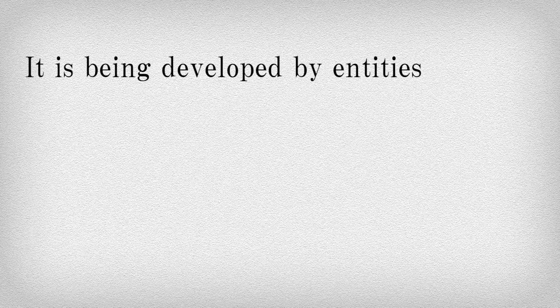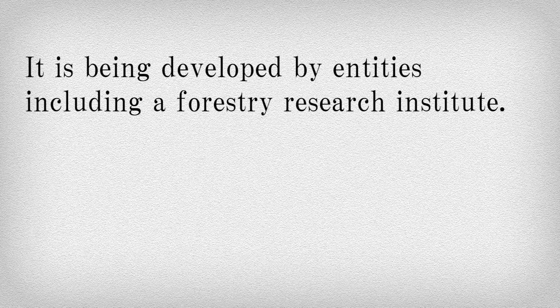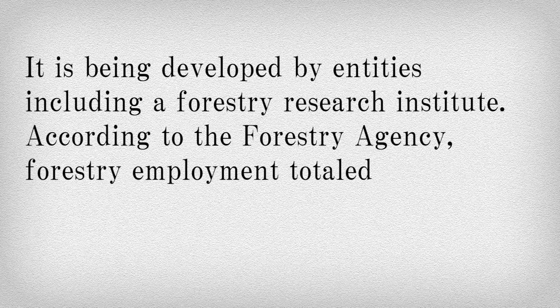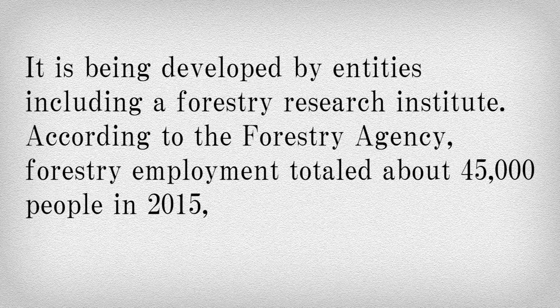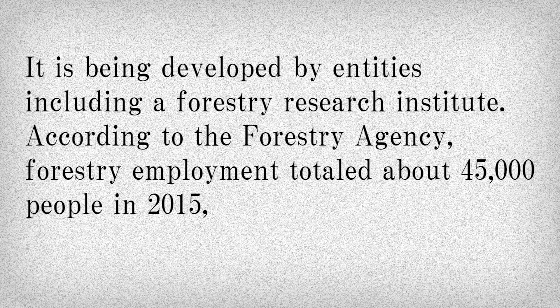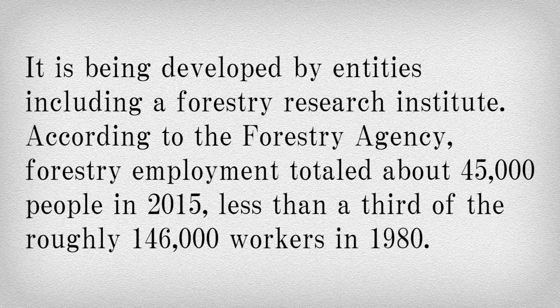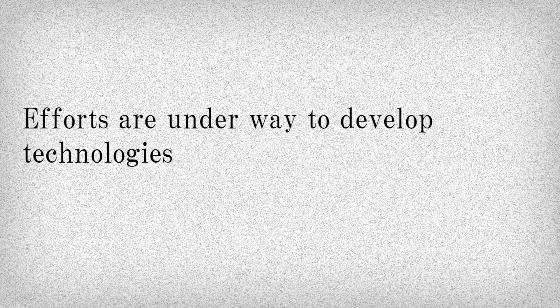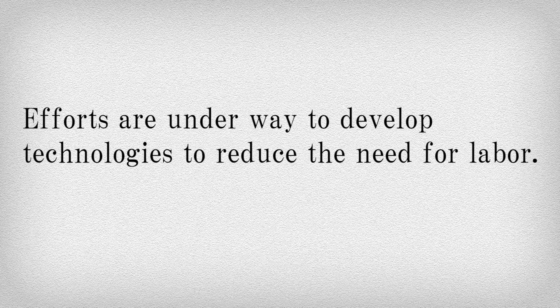It is being developed by entities including a forestry research institute. According to the forestry agency, forestry employment totaled about 45,000 people in 2015, less than a third of the roughly 146,000 workers in 1980. Efforts are underway to develop technologies to reduce the need for labor.